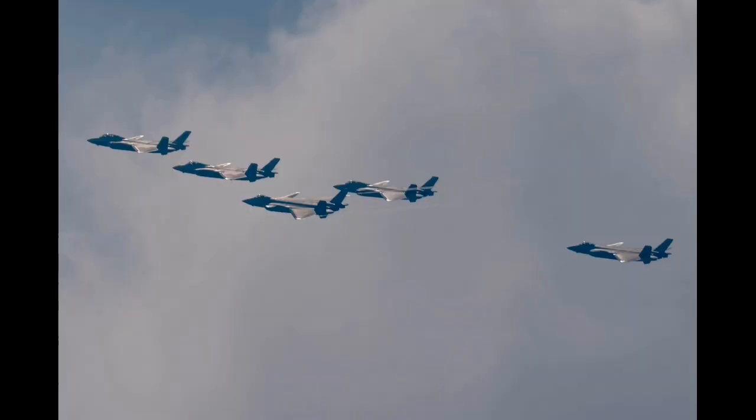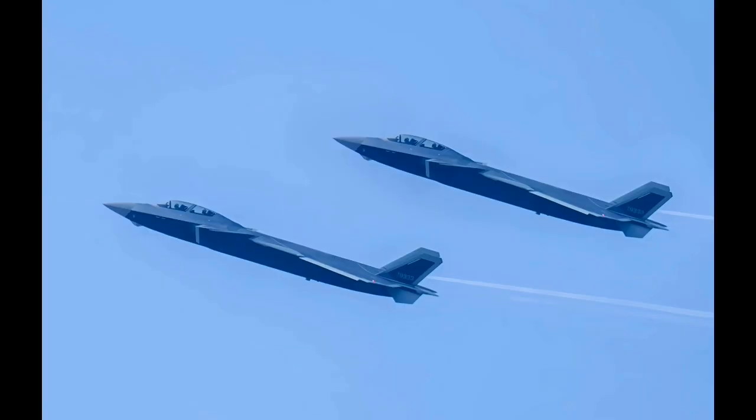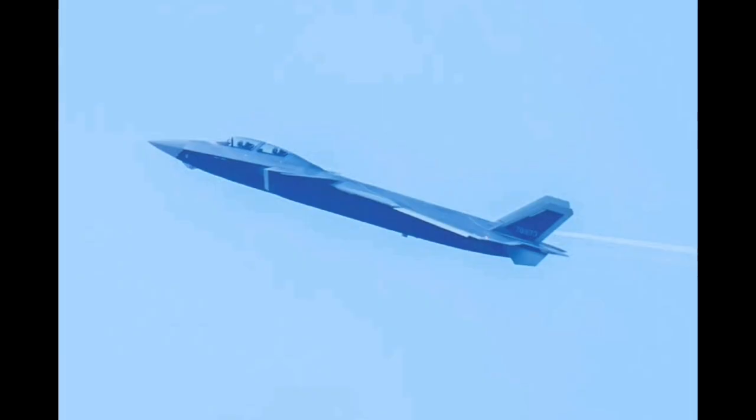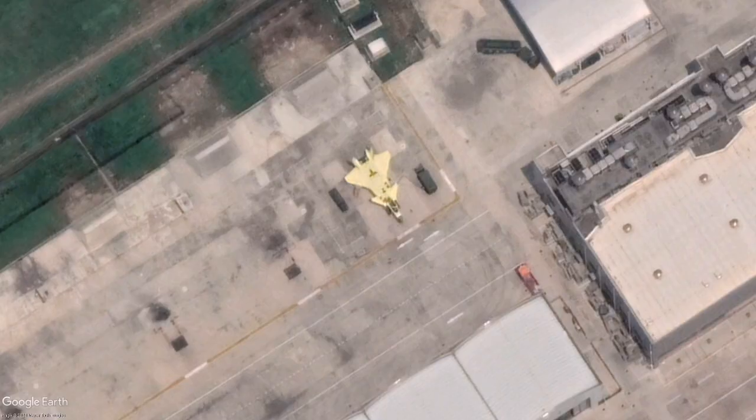As of August 2025, the J-20AS has been confirmed by consistent and credible sources to have entered service with the People's Liberation Army Air Force. This operational induction marks a critical milestone for the program, both technically and symbolically, but its actual capabilities, development path, and strategic messaging still invite critical assessment.